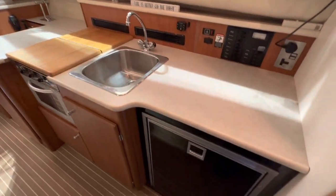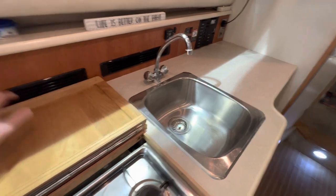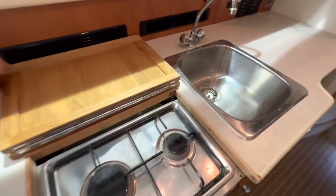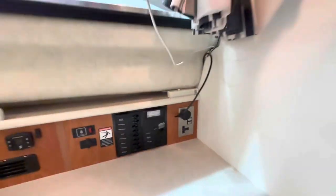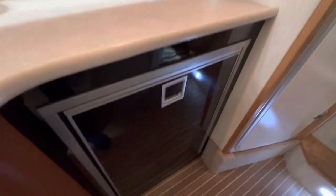There's a huge galley countertop space for preparing food. There's a gas hob and gas oven, which is great so you can cook no matter where you are. There's a huge sink with pressurized hot and cold water. There's a flat screen TV DVD player with a TV antenna up on the radar arch, and a large Isotherm fridge that was replaced in recent years.